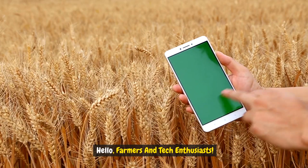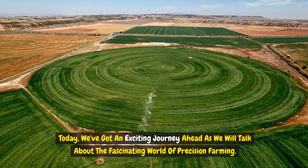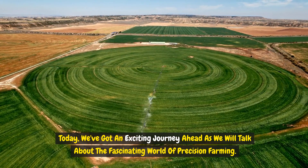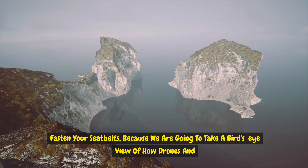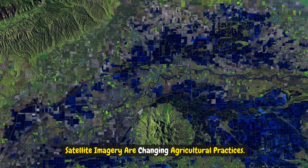Hello farmers and tech enthusiasts! Today we've got an exciting journey ahead as we talk about the fascinating world of precision farming. Fasten your seatbelts because we're going to take a bird's-eye view of how drones and satellite imagery are changing agricultural practices.